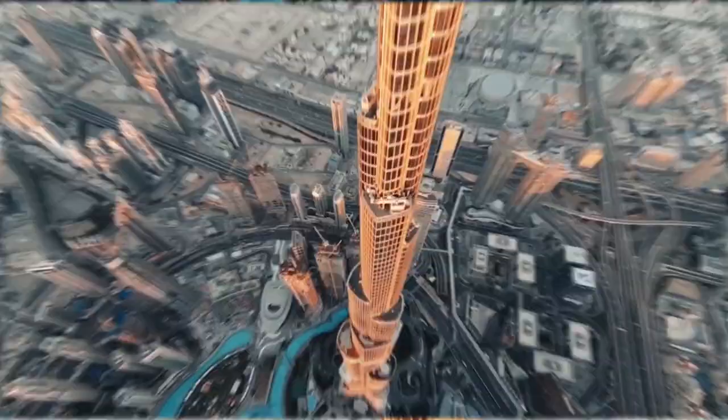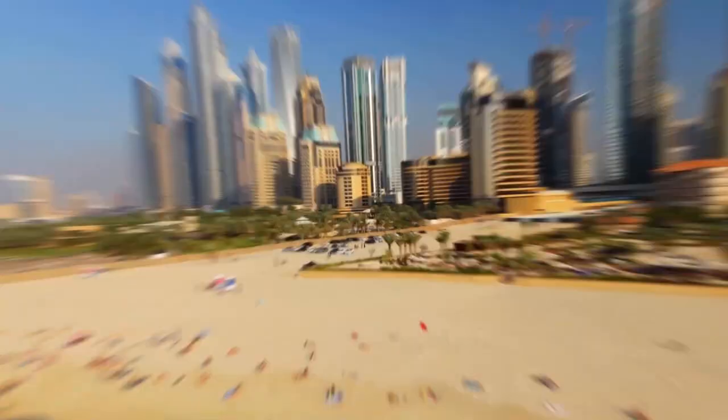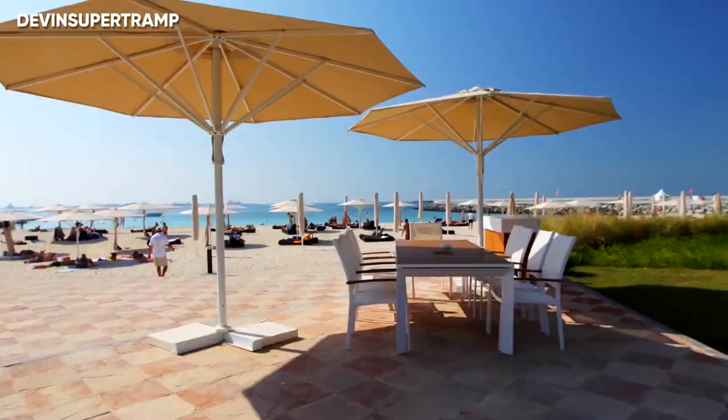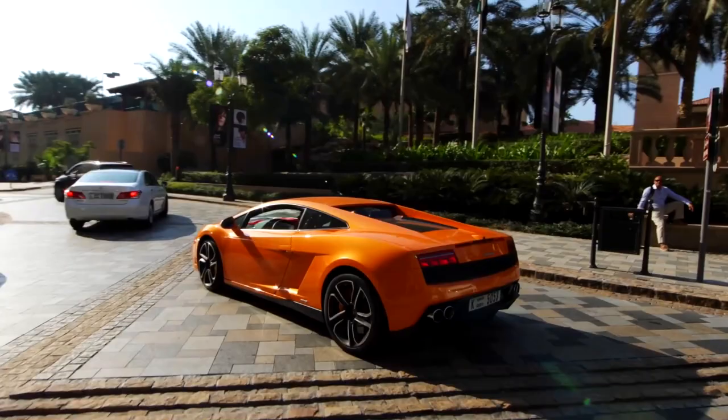If Dubai is known for something, it has to be its luxurious lifestyle. The exquisiteness of every bustling city has garnered attention from the who's who across the world. It doesn't make for only a tourist destination — Dubai is home to some of the world's richest billionaires who own sprawling luxurious properties. Yes, at Dubai, there is something for everyone.